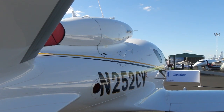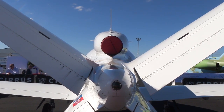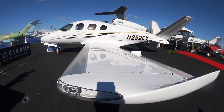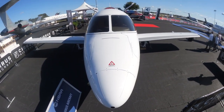Grand Forks, North Dakota is where we have our composite facility for both the Vision Jet and the SR product line of aircraft. From there, the composite components are shipped from Grand Forks to Duluth, Minnesota, where they are assembled and the finished product is eventually delivered to a customer.